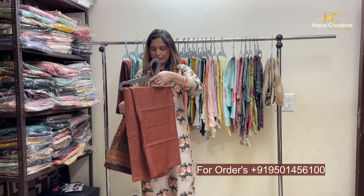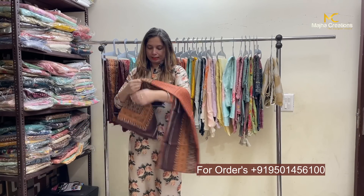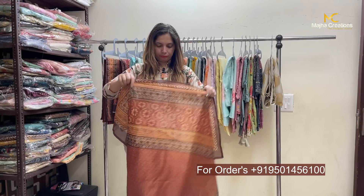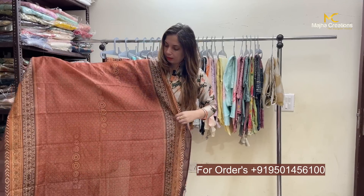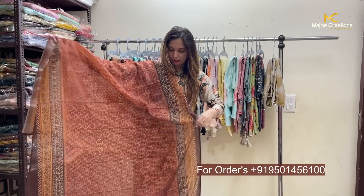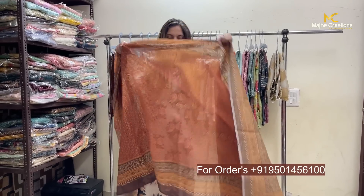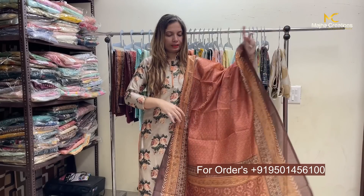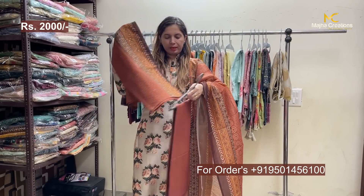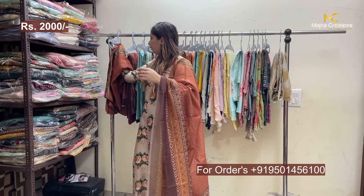The first article is a chanderi silk piece with digital printing. It will come in full length and width, with borders in different printing. The bottom fabric will be in the same color — coffee color — in shantoon silk.